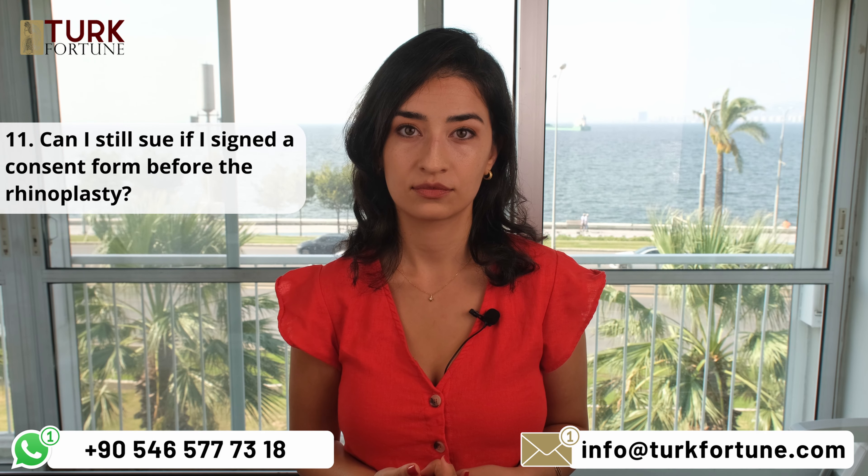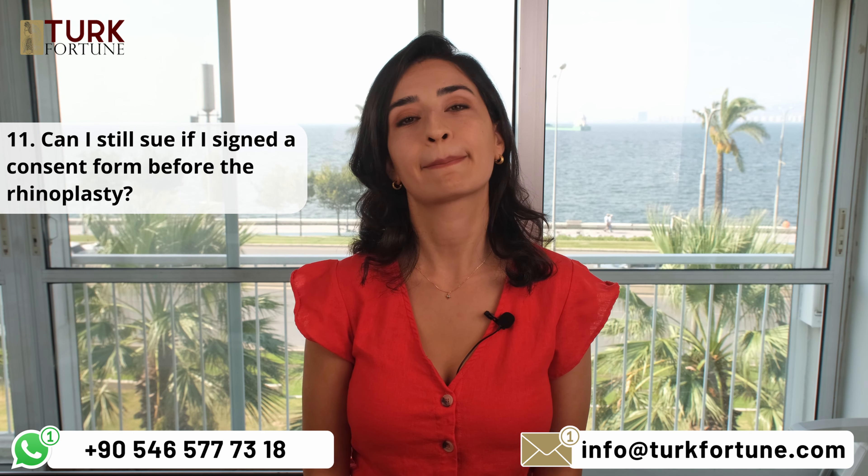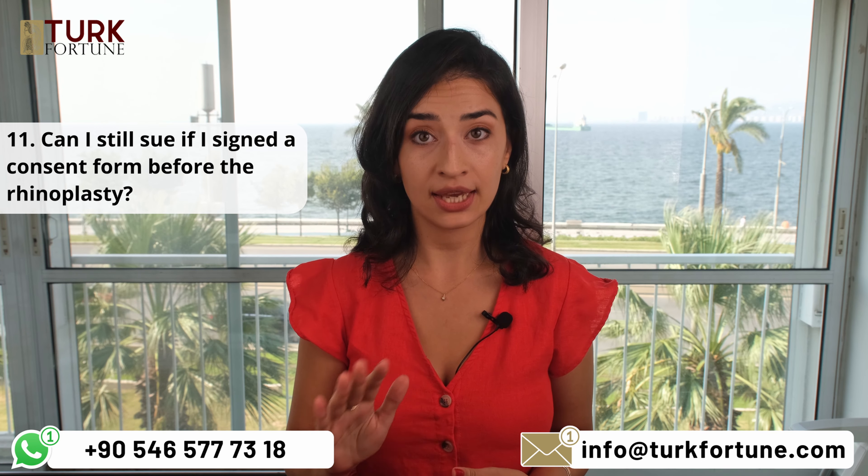Can I still sue if I signed the consent form before the rhinoplasty? Your attorney must first see your file from the hospital, including the documents that you signed. However, in most cases, signing a consent form doesn't waive your right to sue for medical malpractice if the surgeon's actions were negligent or fell below the expected standard of care.